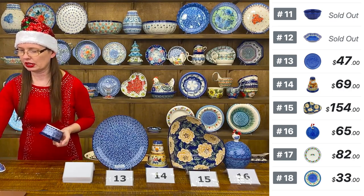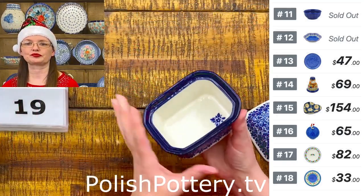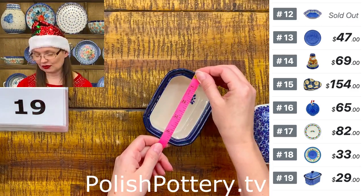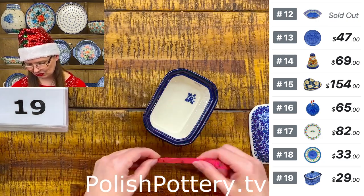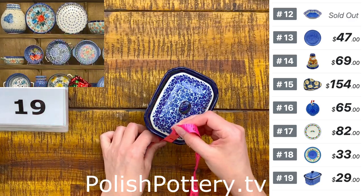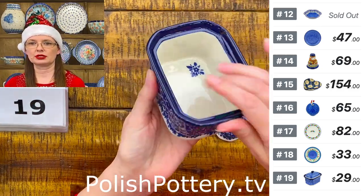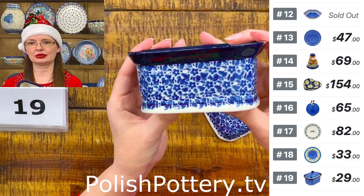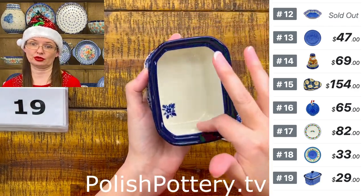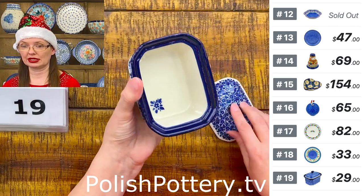Number nineteen is the smallest cake box — $29. Four and a half inches long, three and a half wide, two and a quarter tall; with the lid on, three and a half inches tall. 'Choppy Waters' pattern from Ceramica Artystyczna. Perfect for salt, jewelry, or Q-tips — honestly, the best jar for Q-tips.